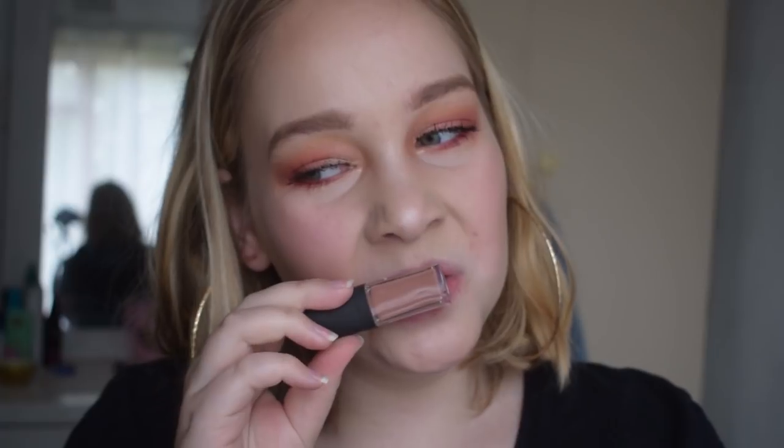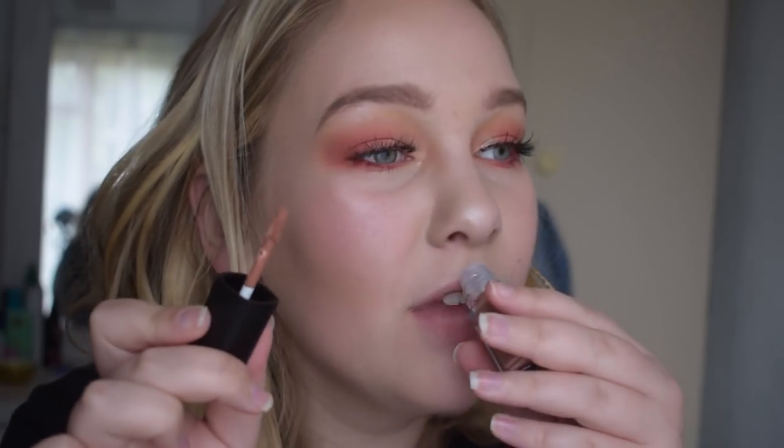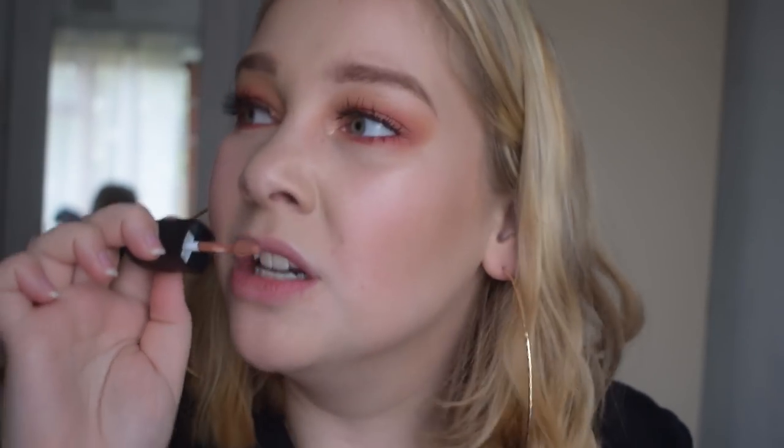The first one I'm going to try is called Dare to Be Bare and it's a nude. It's very mousey — I can see inside. Oh my gosh, it smells like a throwback to the 2000s when those rollerball fruit-flavored lip glosses were in and you rolled it on your lips. Go and buy this just to smell it — I love it because it reminds me of my childhood. It literally smells like the Kitty's lip gloss.